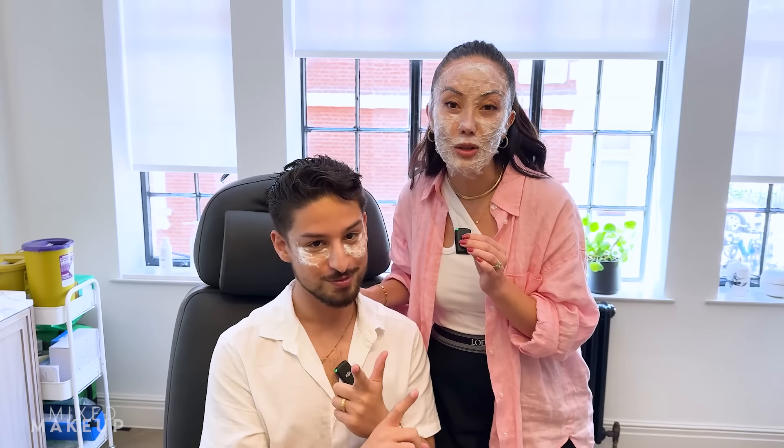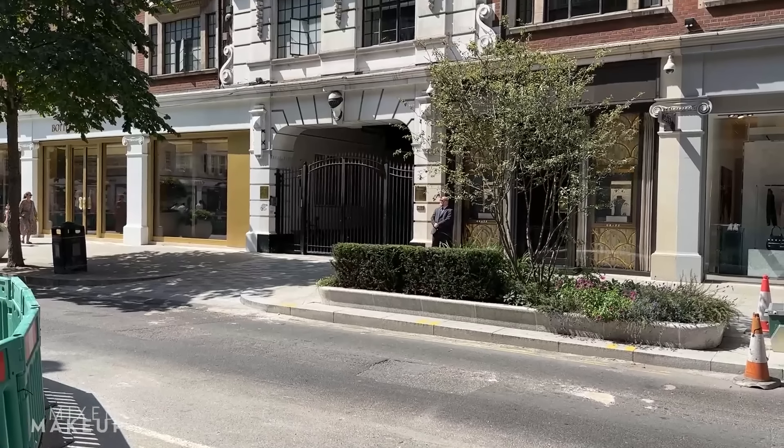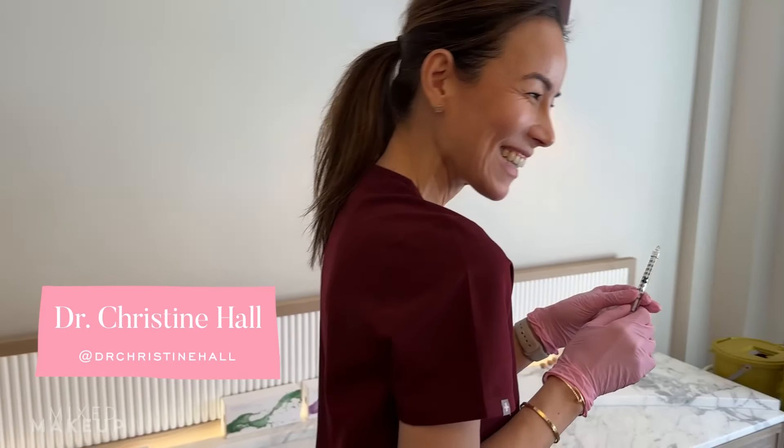Hi everyone. You can see there are a couple of things going on here. One, I have a guest — this is Ramon, Glow by Ramon on social media. He does cosmetic chemistry and he's an esthetician who works on product development, so go find him. Two, we have numbing cream on our faces because we're at the Tactic Clinic in London. We're going to see Dr. Christine Hall. We're going to do some cosmetic treatments that you cannot get done in the United States, along with a few extras because it's Ramon's 30th birthday. How are you feeling? Numb, young, and nervous.